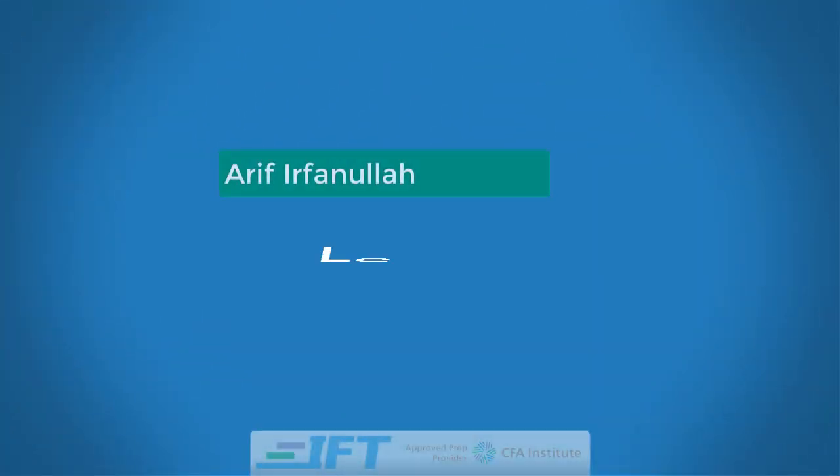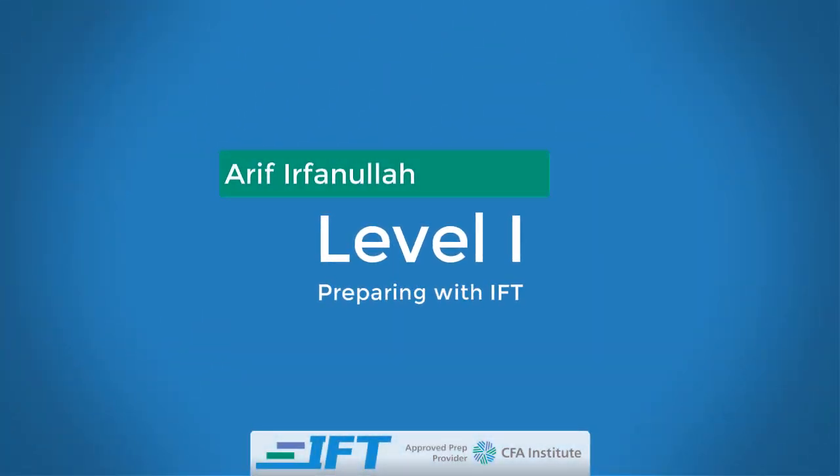Hello, this is Arif Irfanullah. I'm the lead instructor at IFT and in this brief clip I'll talk about how you can prepare for the Level 1 exam with IFT.